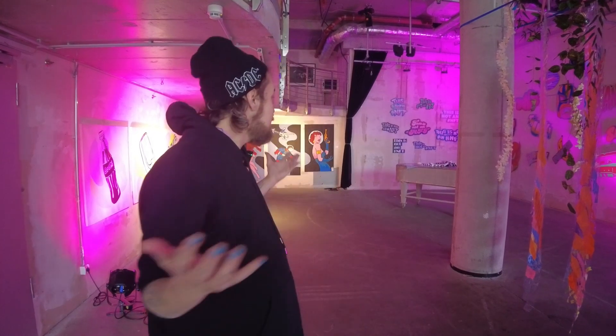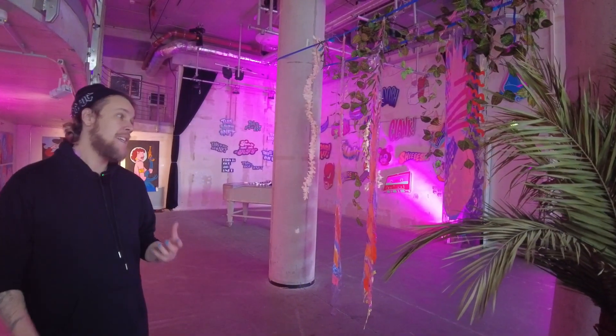This is probably the last chance I'll have to show you my solo exhibition, 'This Is Not an NFT,' because officially, after I finish doing this video, everything you see around here is going to be neatly packed and stored in my studio. Some of these artworks are going to go to their new owners, and some are going to go to other exhibitions.